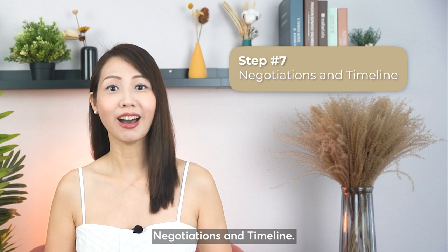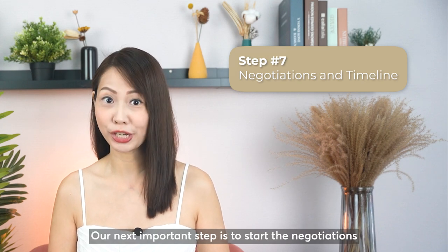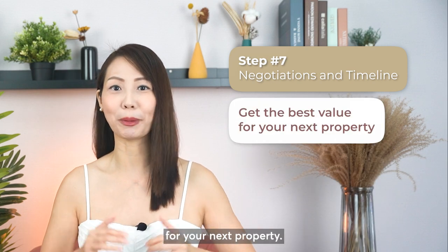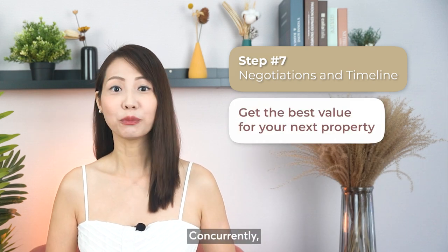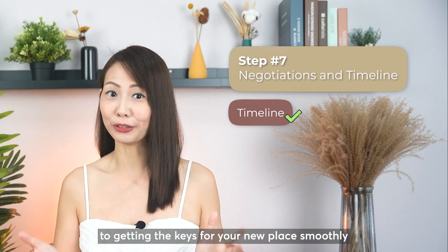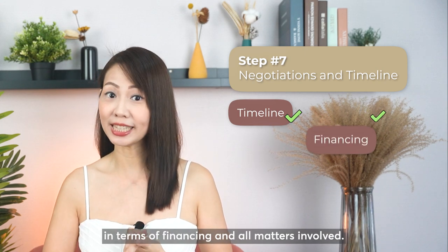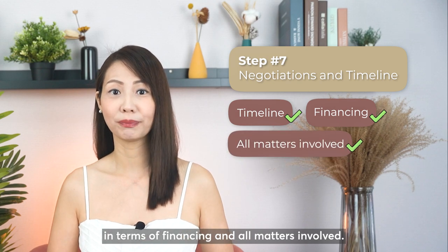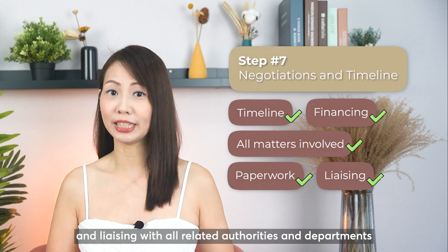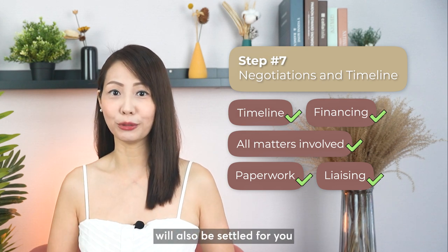Step 7: Negotiation and timeline. Our next important step is to start the negotiation on the property that you like and to ensure that you will get the best value for your next property. Concurrently, we will work out the timeline from the sale of your current property to getting the keys for your new place smoothly in terms of financing and all matters involved. All the paperwork and liaising with all related authorities and departments will also be handled for you.